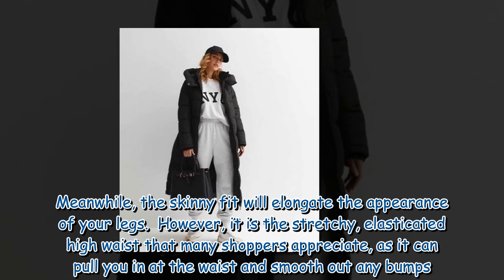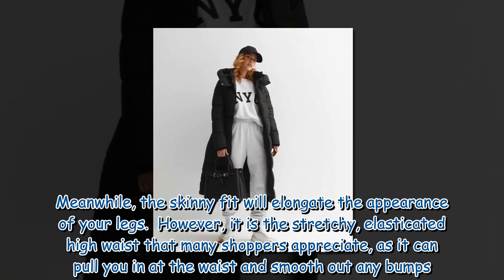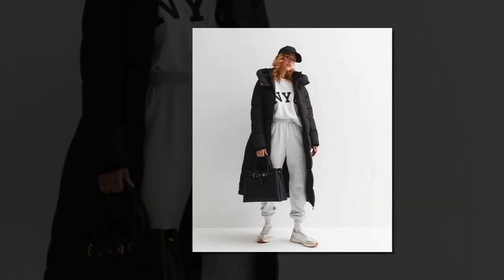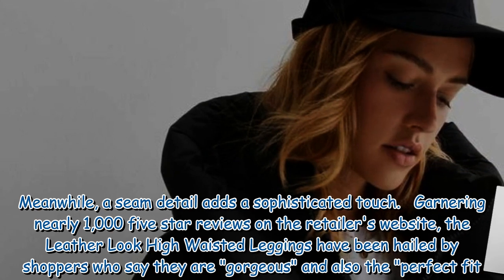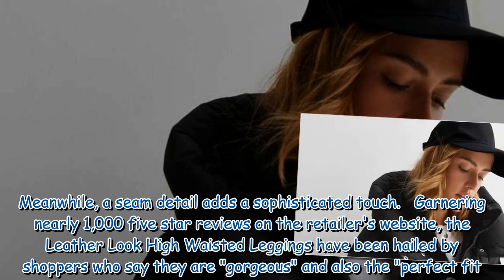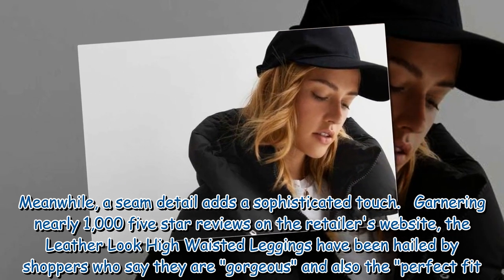Meanwhile, the skinny fit will elongate the appearance of your legs. It is the stretchy, elasticated high waist that many shoppers appreciate, as it can pull you in at the waist and smooth out any bumps. A seam detail adds a sophisticated touch. Garnering nearly 1,000 5-star reviews on the retailer's website, the leather look high-waisted leggings have been hailed by shoppers who say they are gorgeous and the perfect fit.